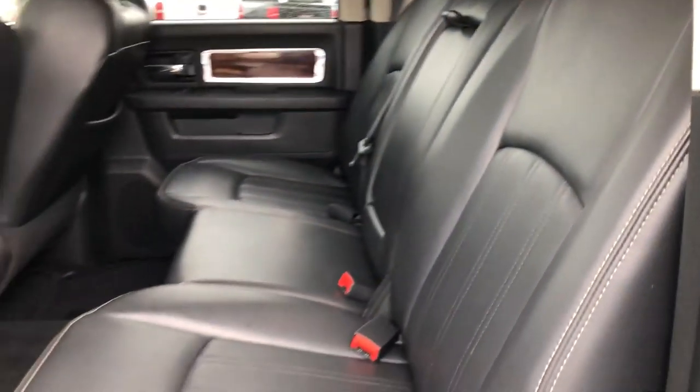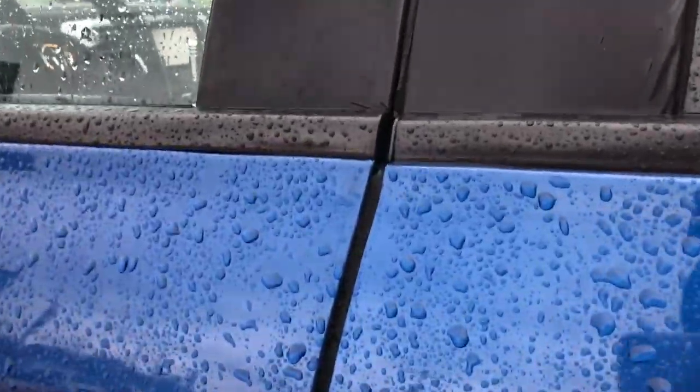Rear seating is beautiful premium black leather. Driver and passenger enjoy the same gorgeous premium black leather and heated seats.